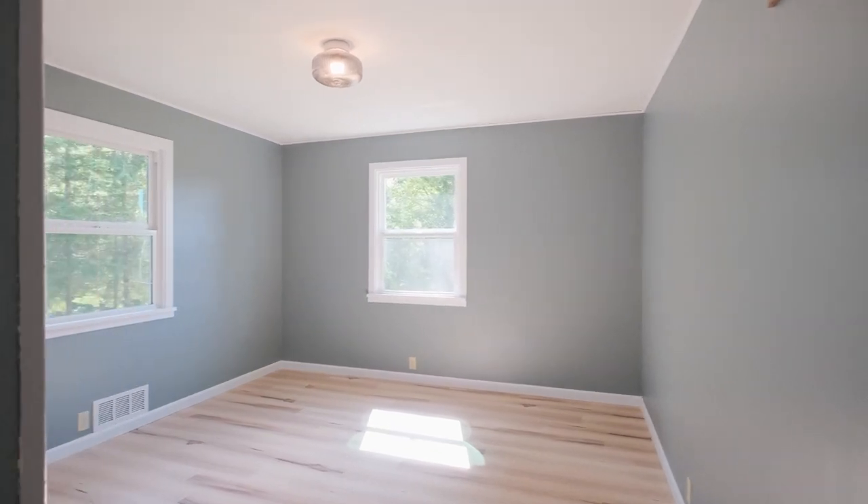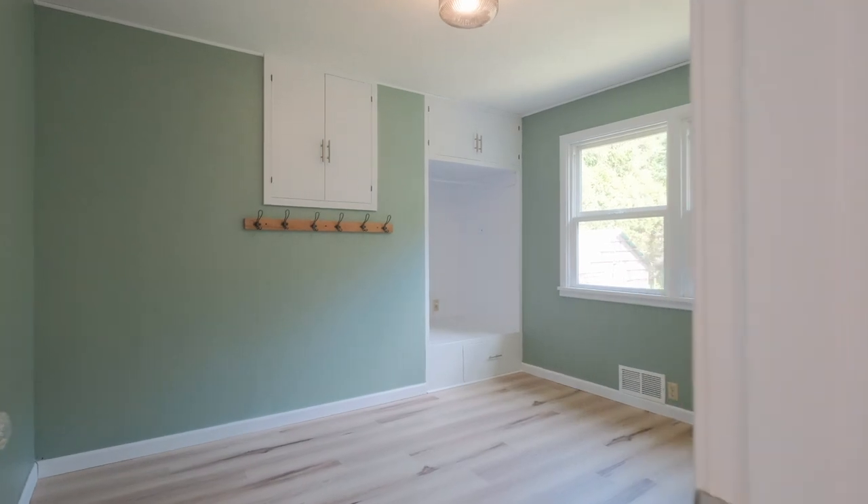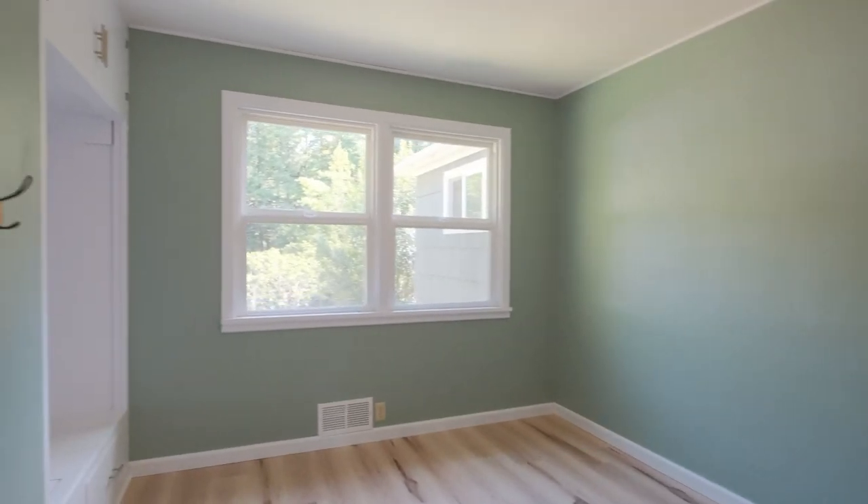Right off the living room, you're going to find two bedrooms with ample storage. These rooms have new paint, new trim, and vinyl windows.